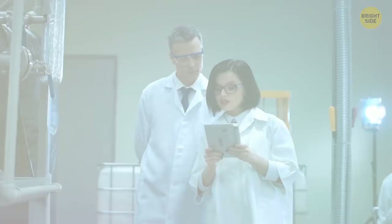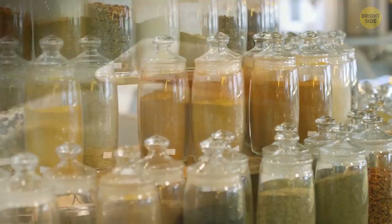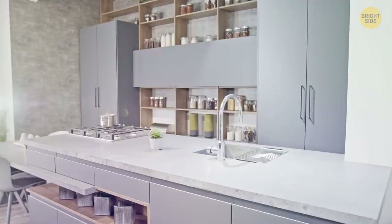Don't store cereals in boxes — they're always just a little too big to fit in the cabinet anyway. And you might want to throw away some of those old plastic containers you probably keep cereals and different grains in. The best idea is to pick up a couple of glass jars with nice lids. This way, your cereals will taste fresh for weeks.